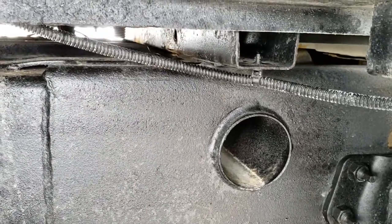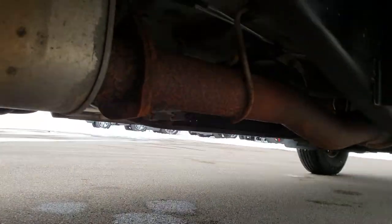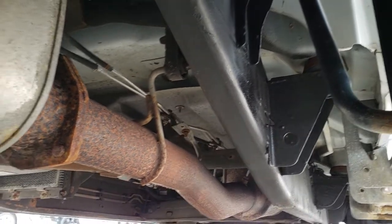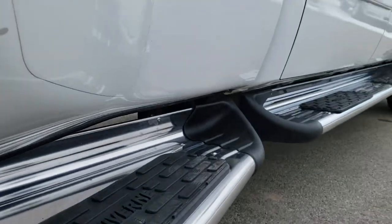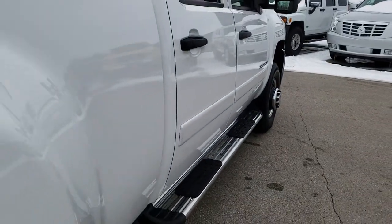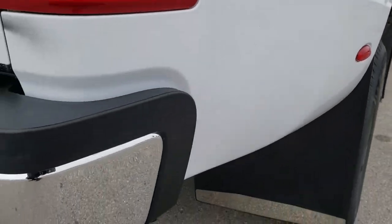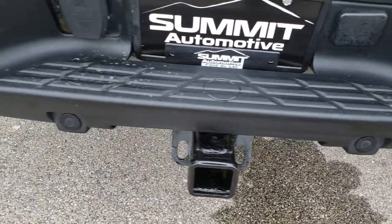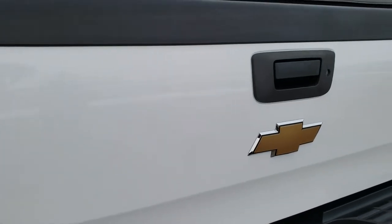I always want to look at those box rails — very minimal corrosion on those — and it looks really nice pretty much all the way underneath. It looks like it has all the remaining factory exhaust. Dually tubs are in really nice condition; I didn't see any cracks on those. The rear bumper is in nice shape as well, and the tailgate is in nice shape too.